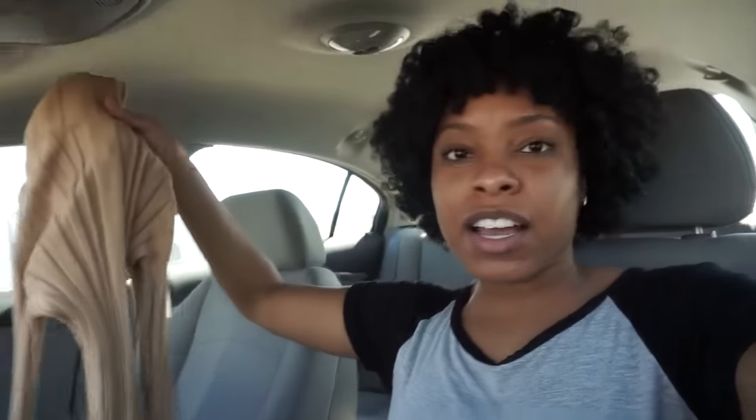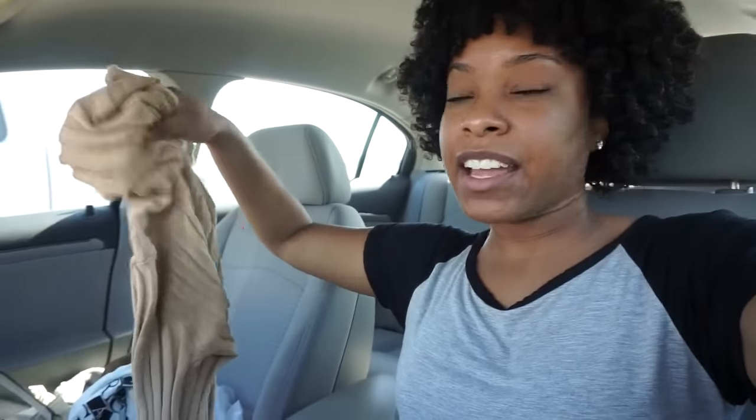By the way, you guys, all these clothes cost $8 — super, super affordable and definitely just some good pieces. And then last but not least was that camel-colored turtleneck shirt that I showed you guys at the beginning. It's just a simple solid camel turtleneck — super warm and it fits amazing. I cannot wait to wear this as well.